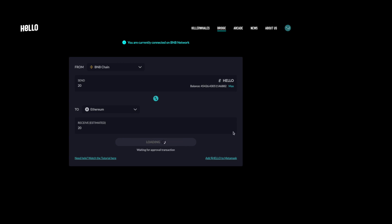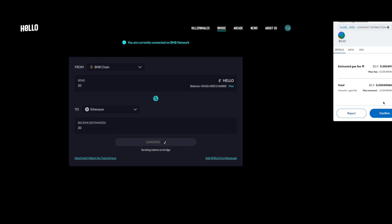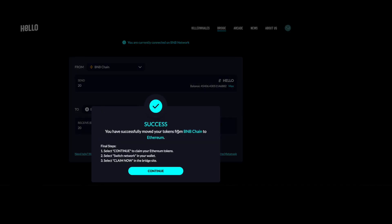You can wait for the next signature prompt to show up. Approve the contract interaction by pressing Confirm. Congratulations, you've successfully bridged your BNB Smart Chain Hello tokens to the Ethereum mainnet.